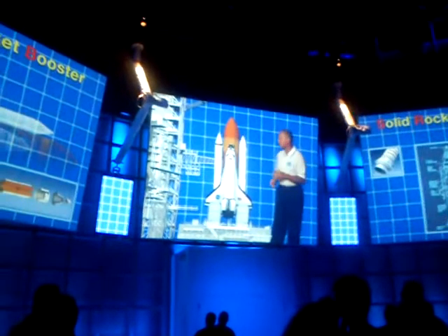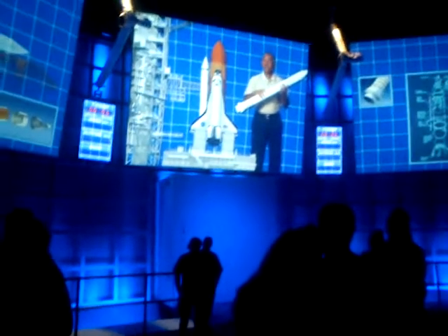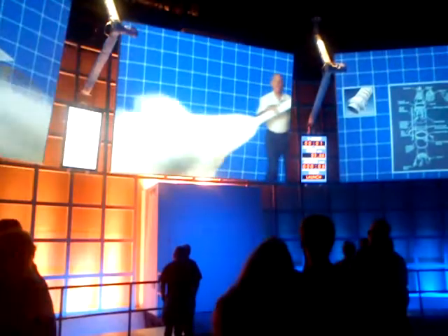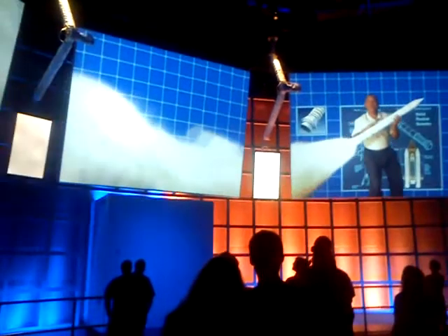You're getting a lot of power from those main engines, but you're going to need even more to get to orbit. That's where the solid rocket boosters, or SRBs, come in. These were the most powerful solid-fuel rocket engines ever flown. The SRBs ignite when the countdown gets to zero — and believe me, you'll know it. Once you light the SRBs, you can't turn them off. So everyone else is somewhere safe, and you'd better just hold on.